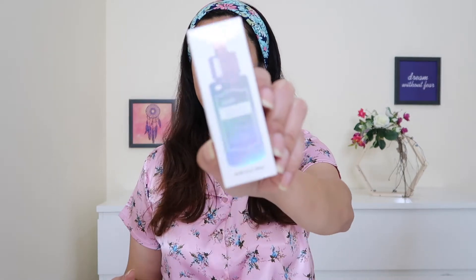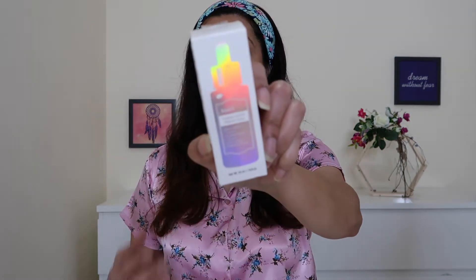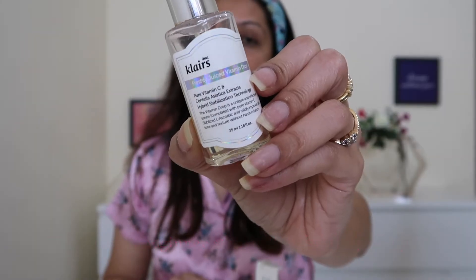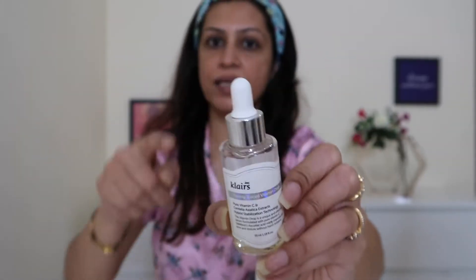Once the toner on my face has dried, I move to the next step. I have started using a vitamin C serum, and for that I am going to use this vitamin C from Klairs. I am still in the process of testing it out, so I'll squeeze out about half a pump onto my palms. This is what the bottle looks like from the inside — it has a dropper on top.